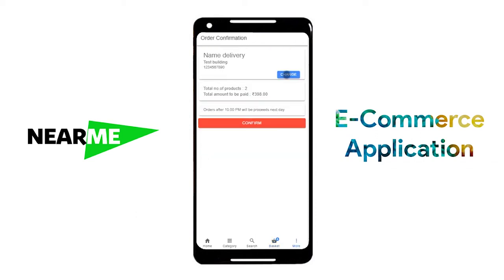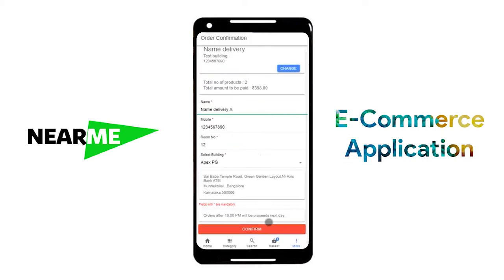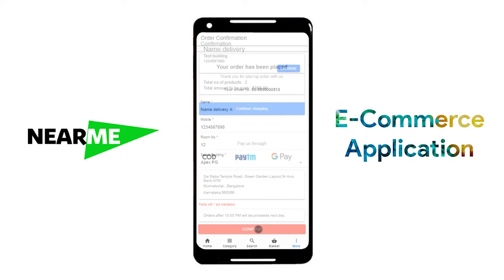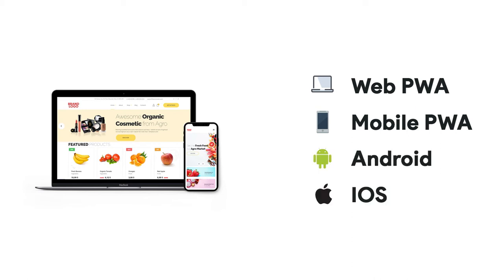If you are an existing user, your delivery information would already be shown in the application. The application is available as a web front-end, as a website you can use from a mobile device, as an Android app and an iOS app.